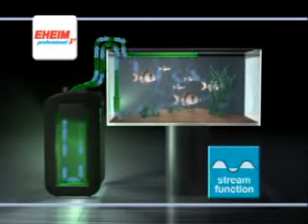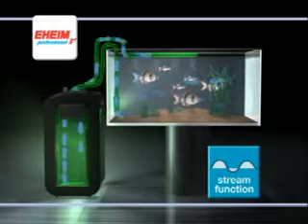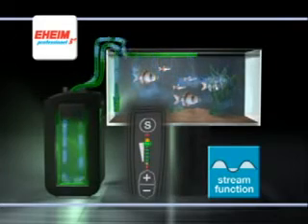Replicating nature, the stream function continuously alternates the flow rate in your aquarium — a wave-like effect creating ideal living conditions for many fresh and seawater fish.